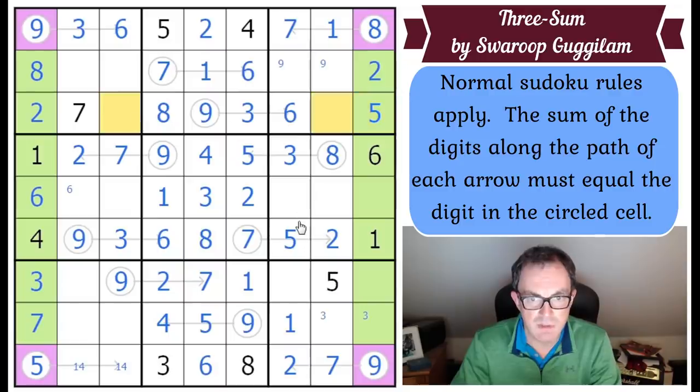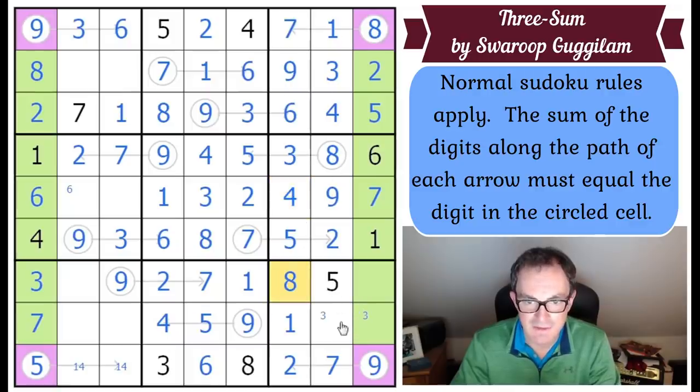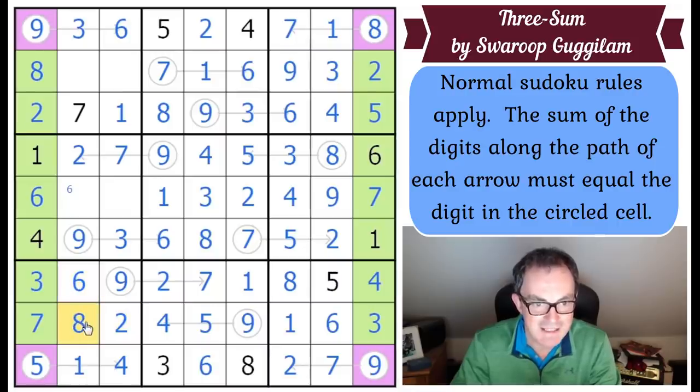This row needs one and four, so we can do that. These two squares have to be three and nine - a nine goes here. We need four and seven: that's a seven and that's a four. This square should be eight. That's a three. This box needs four and six - we know the order. That fixes the one and the four down here. Six, two, and eight go into the grid. This box needs five and eight, and this box needs five and four.